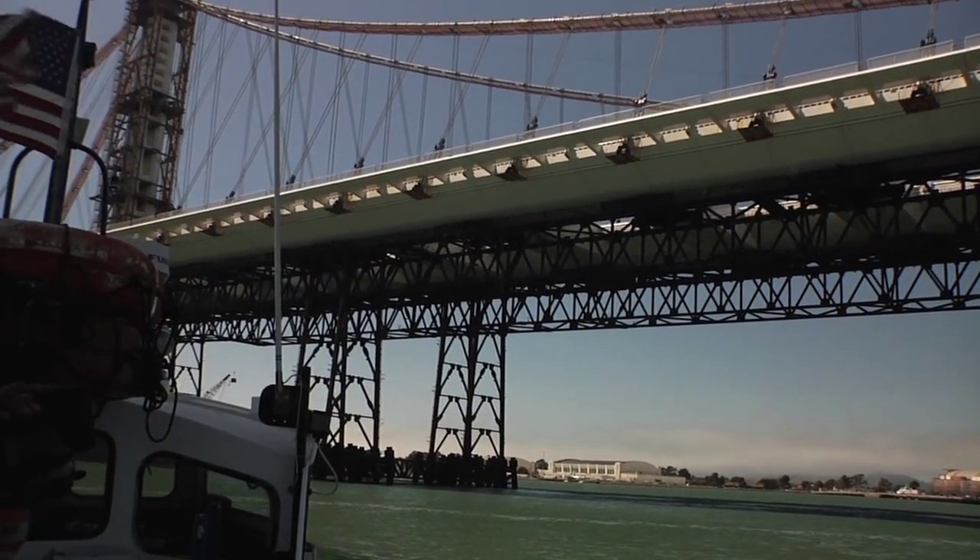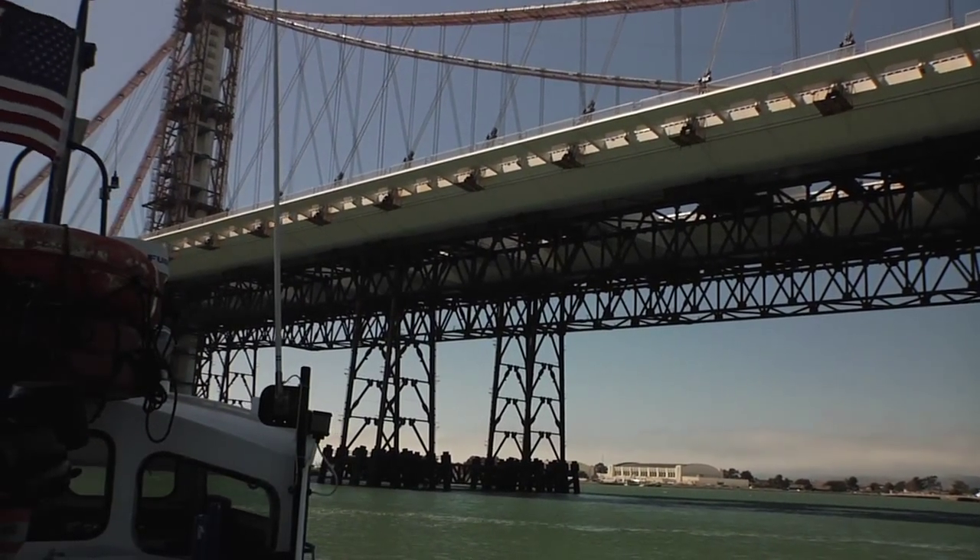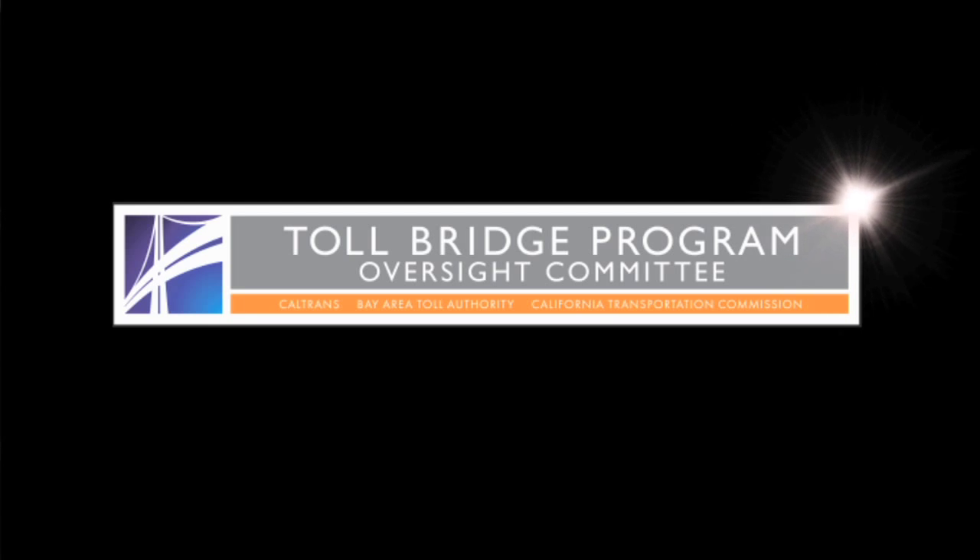My name is Bart Ney. I am the communications manager for the Toll Bridge Program here in California and the spokesperson for the Bay Bridge. I'm going to be addressing you today about load transfer for what will be the world's largest self-anchored suspension bridge. This presentation is being brought to you by the Toll Bridge Program Oversight Committee, which is Caltrans, the Bay Area Toll Authority, and the California Transportation Commission.